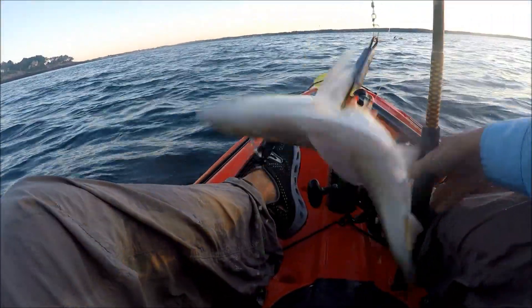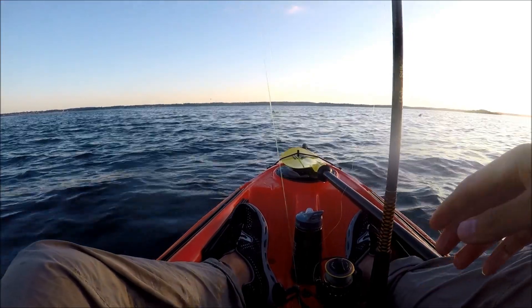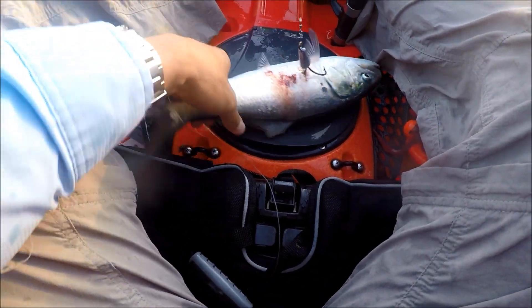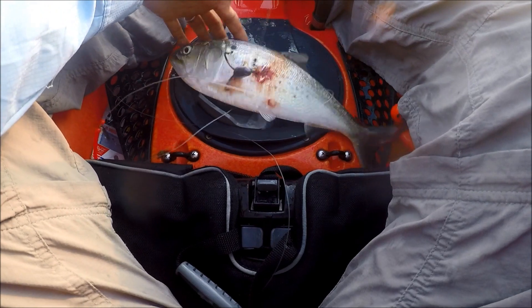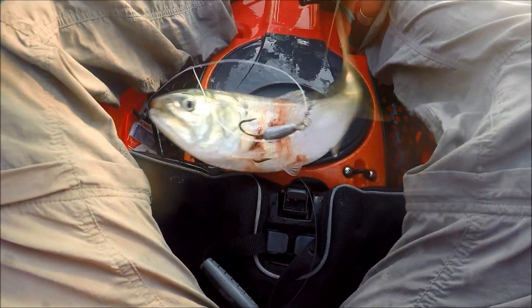The treble hook caught the fish on its side and I noticed that this fish was a lot larger than the normal mackerel that I use as bait. It's huge, so I'm excited.